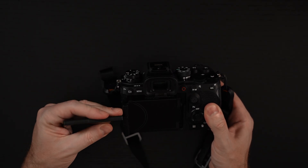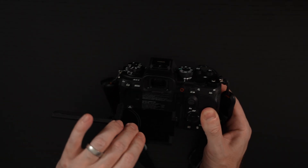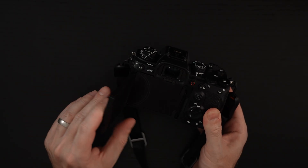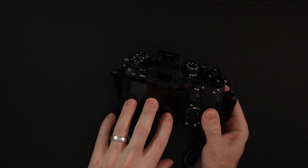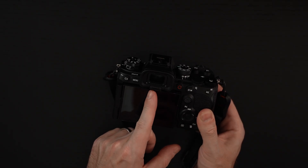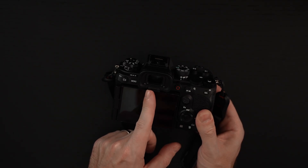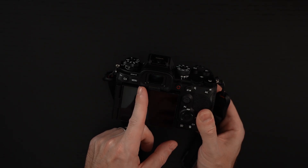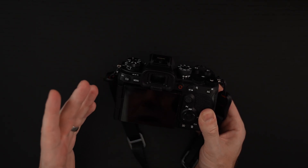You're also getting the same flip-out display that was introduced with the a7R5 — fully articulating, comes off the body, arguably the most flexible and best engineered display on the market. Solid touchscreen here. The EVF has been upgraded: same resolution, but now up to 240 frames per second. At 120 frames per second there really isn't any resolution loss, so the fact that it's usable up to 120 fps is amazing.